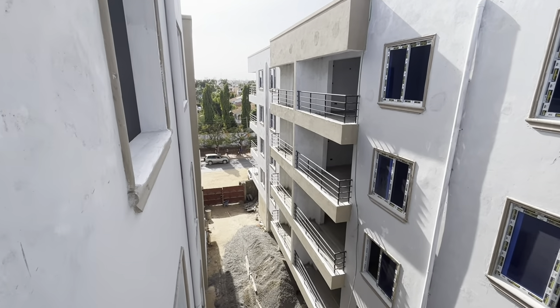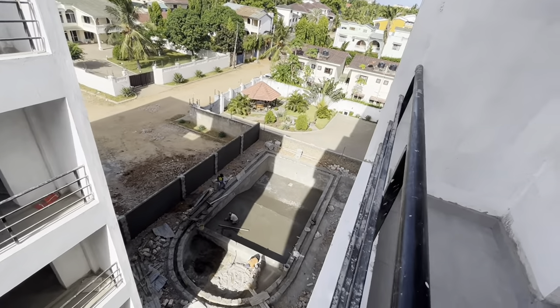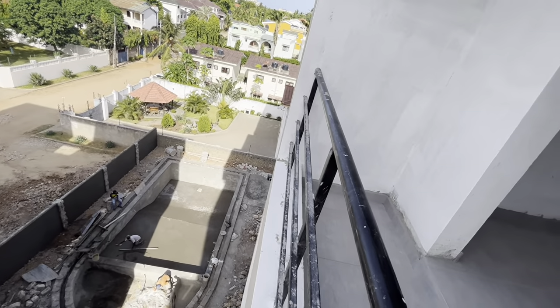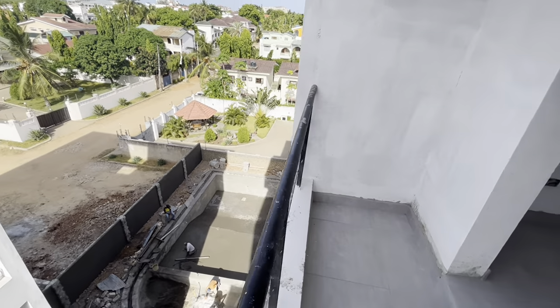This unit is a bit further from the gate, almost at the end. And here down you can see the swimming pool. Behind there, there is a space for the garden as well.